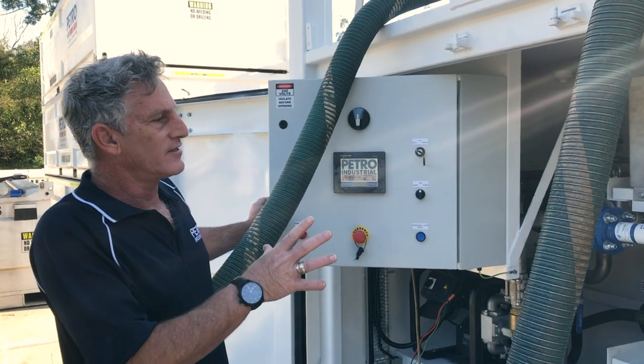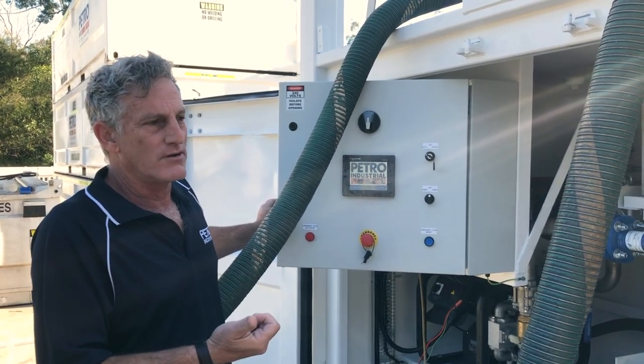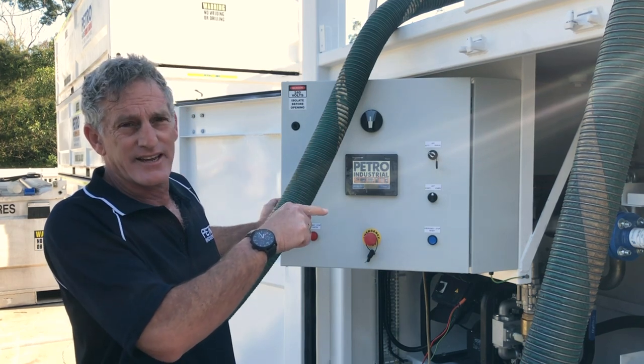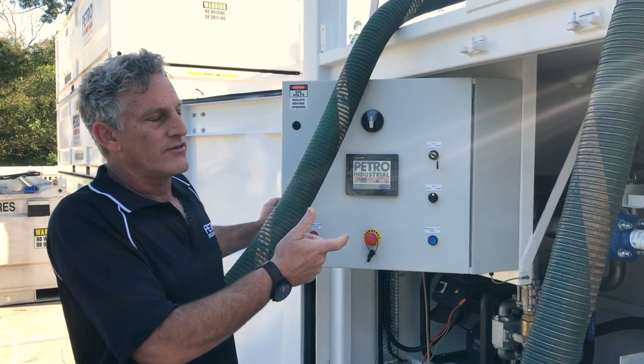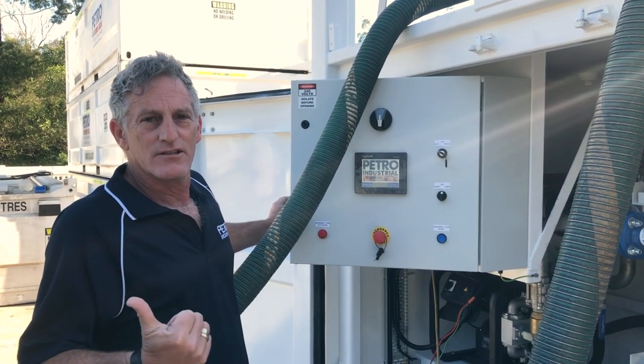What this tank is doing is cleaning fuel — taking fuel off a bulk tank, pumping it through a set of filters back into the tank itself. Later on, the valving will switch automatically and transfer fuel out to a secondary tank.